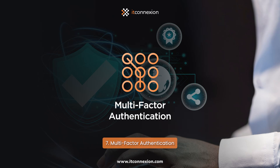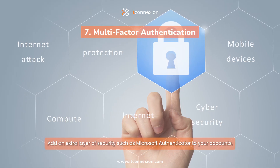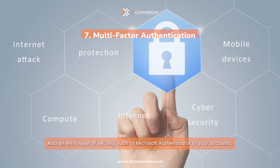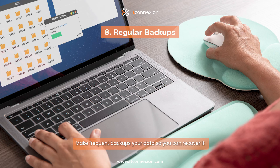7. Multi-factor Authentication: Add an extra layer of security, such as Microsoft Authenticator, to your accounts. 8. Regular Backups: Make frequent backups of your data so you can recover it if something goes wrong.